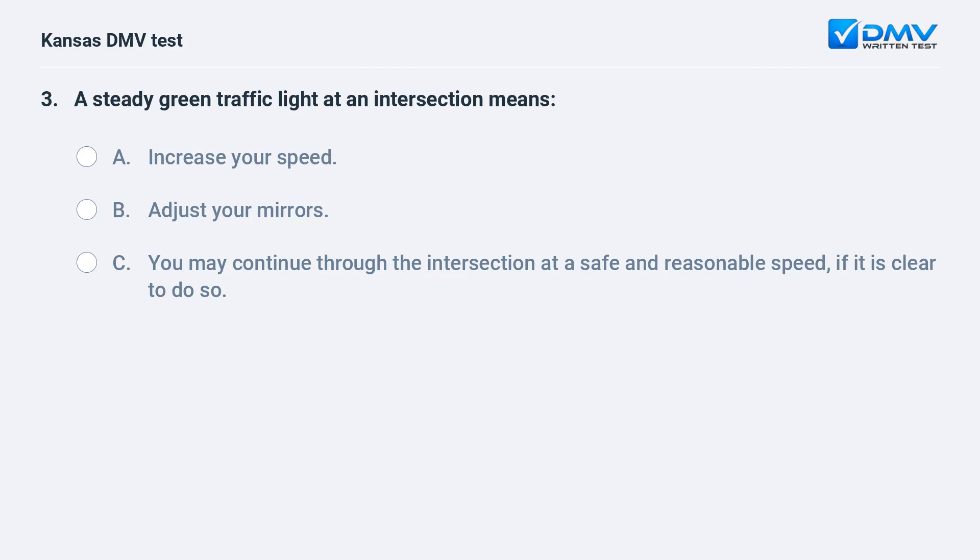A steady green traffic light at an intersection means: A. Increase your speed. B. Adjust your mirrors. C. You may continue through the intersection at a safe and reasonable speed, if it is clear to do so.